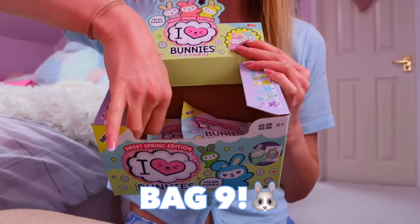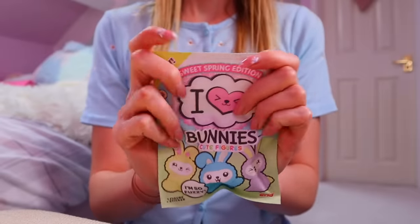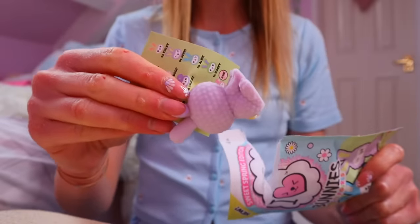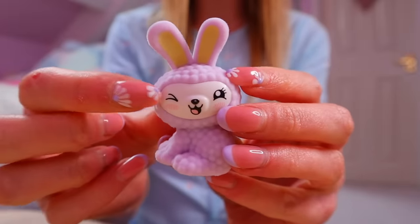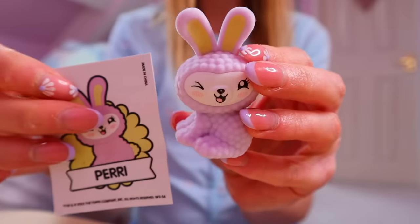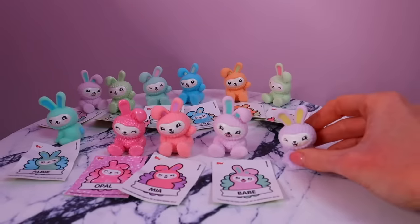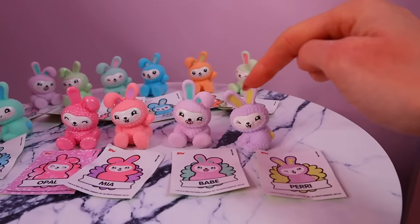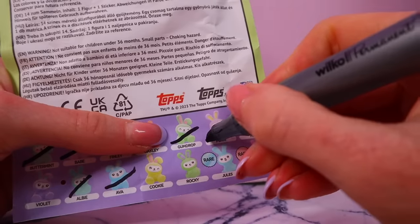Two bags left — the nerves are kicking in! Okay, bag number nine — I'm going for this one on the left. Oh my gosh, is that Babe again? Wait, it's not Babe because Babe doesn't wink. I don't think we have this one — let's see who we have. Oh, we have Berries! She is so similar to Babe, but Babe is more pink and Berries is more purple. That's a tick!